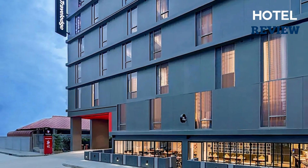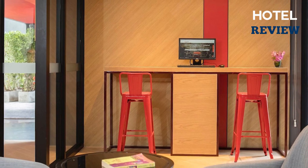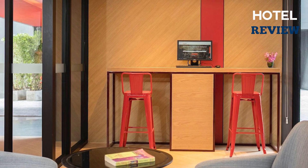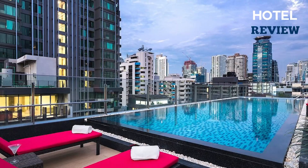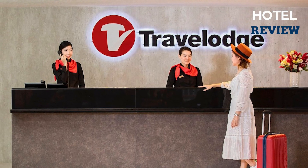Overall, Travelodge Sukhumvit 11 provides a comfortable and convenient stay with its modern rooms, excellent facilities, and easy access to nearby attractions. Whether traveling for business or leisure, guests will find this hotel to be a suitable choice.